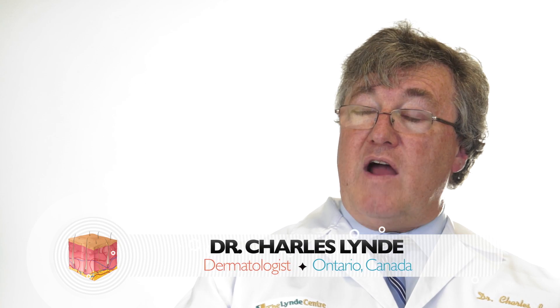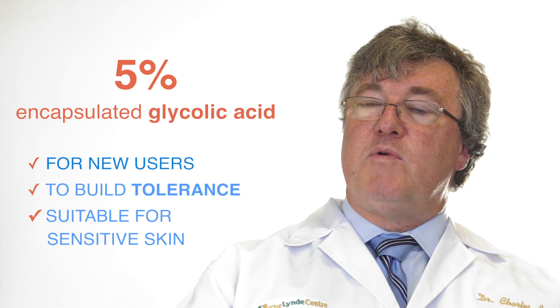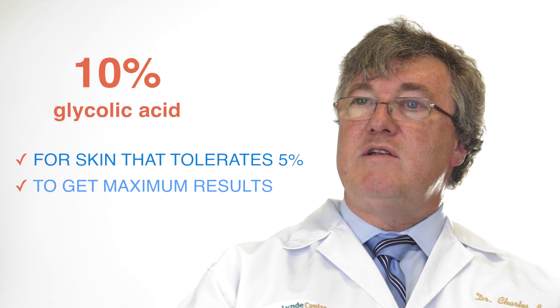The Neostrata renewal line has both a 5% and a 10% product. The 5% is for new users and the 10% for people that are then able to tolerate and use a higher strength and get even better results.